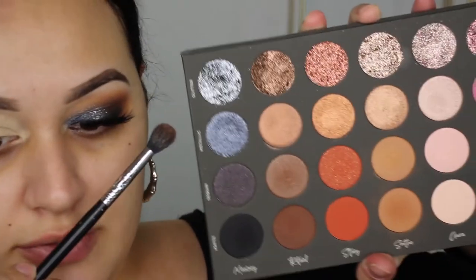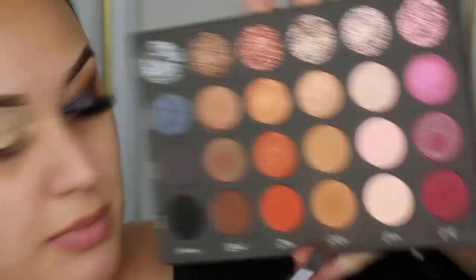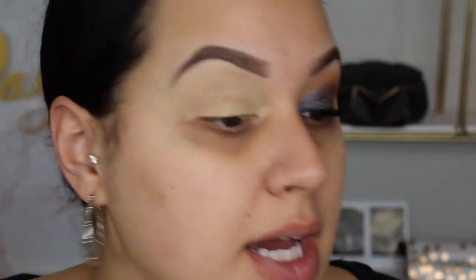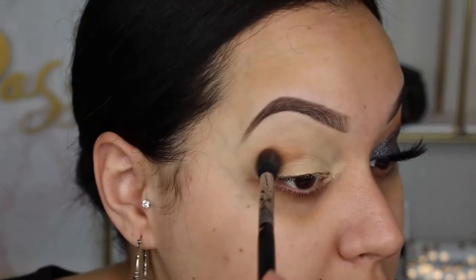This is the Sequin Soothe color. I love the way she did her shades - I don't know that I've seen anything like that where it's glitter, metallic, sequin, and then matte, and they all have the same name. That's really cool, it's different. This has a bit of a sheen to it and I'm gonna take this in my crease as my transition shade. I know some people are like, why are you doing that? But I like it and I'm doing something different.